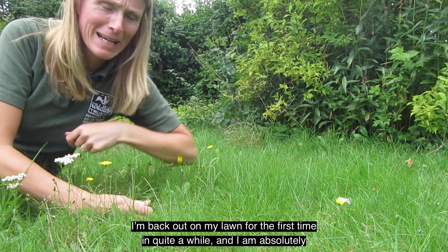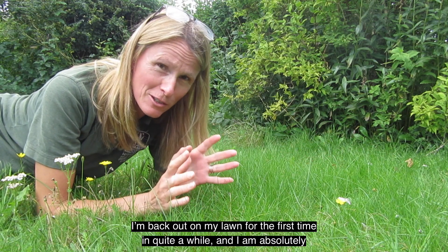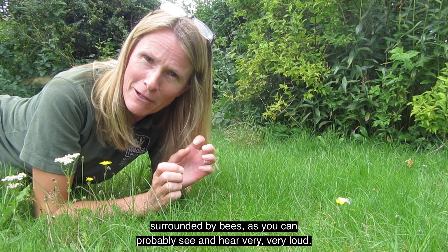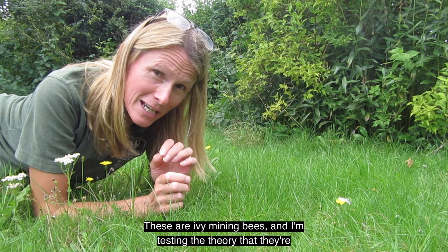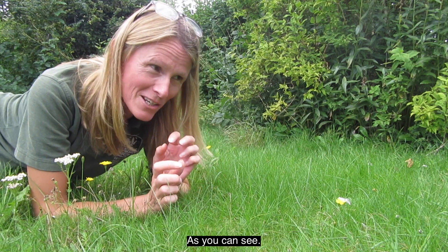I'm back out on my lawn for the first time in quite a while and I am absolutely surrounded by bees, as you can probably see and hear — very, very loud. These are ivy mining bees, and I'm testing the theory that they're really quite harmless because I'm right in the middle of them all.